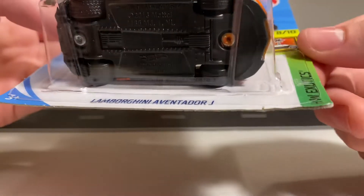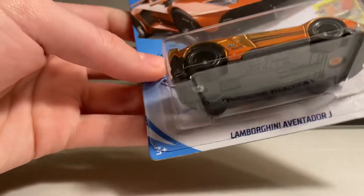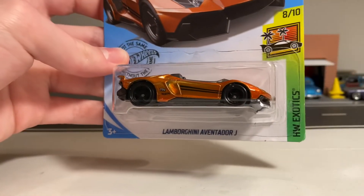Card's pretty good. It's got a slight crease on this corner, a little bit of damage to this corner, but not too bad. Overall, the card's pretty good.